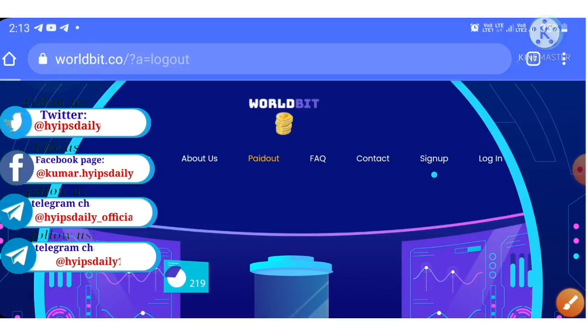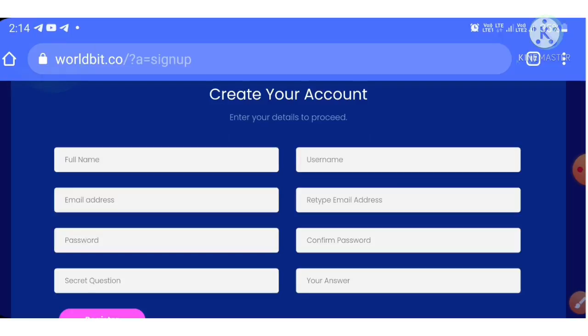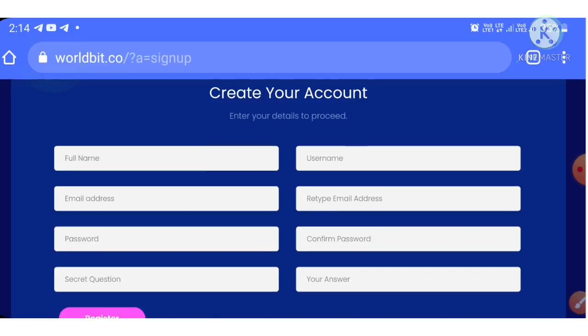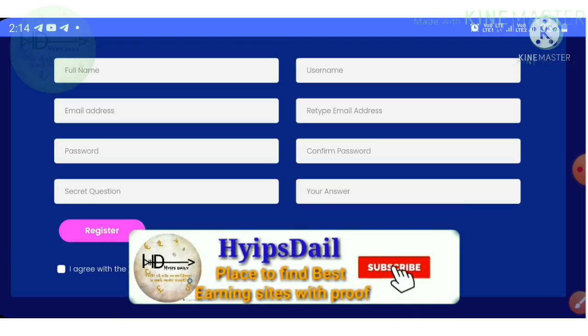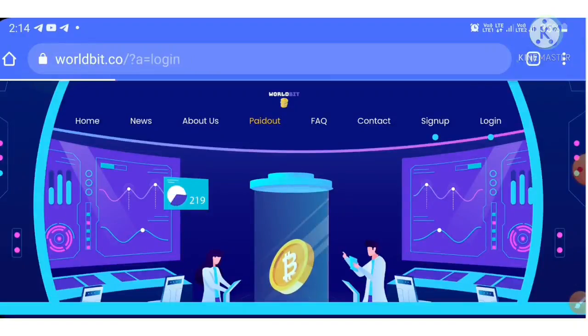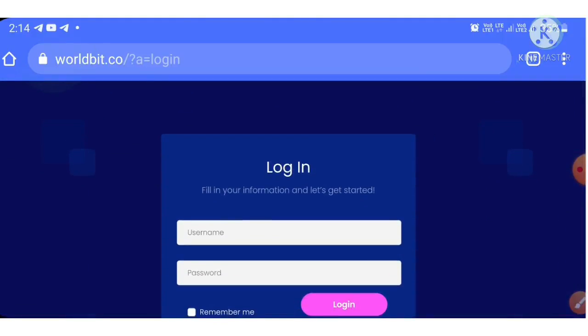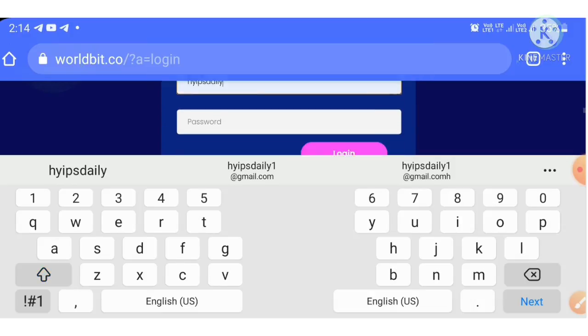We've seen an overview of the site. Now let's see how to sign up. Click the sign-up button to reach the registration form. Enter your full name, username, email, confirmation email, password, and confirmation password. Then choose a secret question and answer, agree to the terms and conditions, and hit the register button. After registering, hit the login button and enter your username and password.